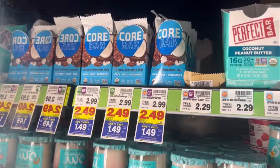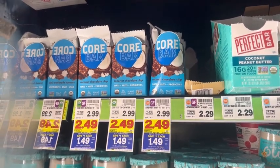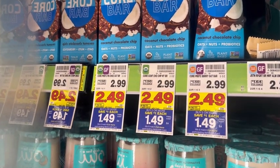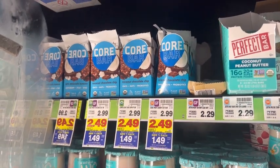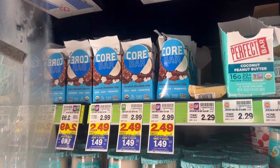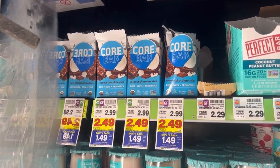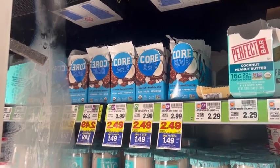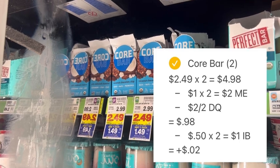The last deal is for Core bars, normally $2.99 but on sale for $2.49 and part of the mega event, making them $1.49 each. My store only has the coconut chocolate chip in stock. I'm picking up two, and in the Kroger app check for the $2 off two savings-for-you coupon and clip it. After mega event savings and that coupon, you'll pay 49 cents each, or 98 cents total out of pocket. I'll submit to Ibotta for 50 cents back each, making both of them free. There are multiple offers for different Core bar flavors, so grab multiple flavors if available to maximize your Ibotta rebates.